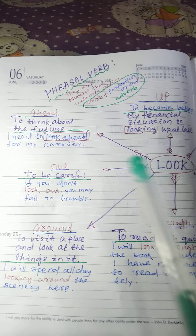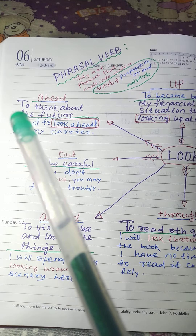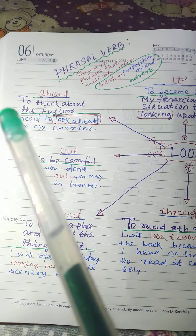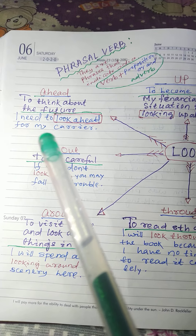Next: look ahead. Meaning: to think about the future. Example: I need to look ahead for my career.